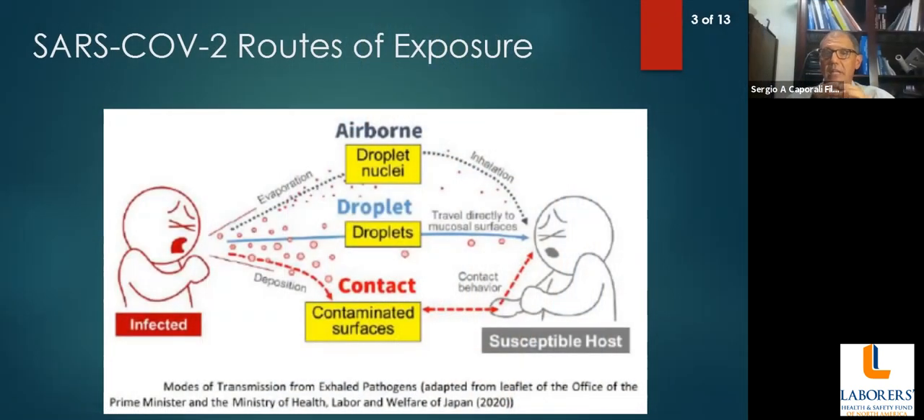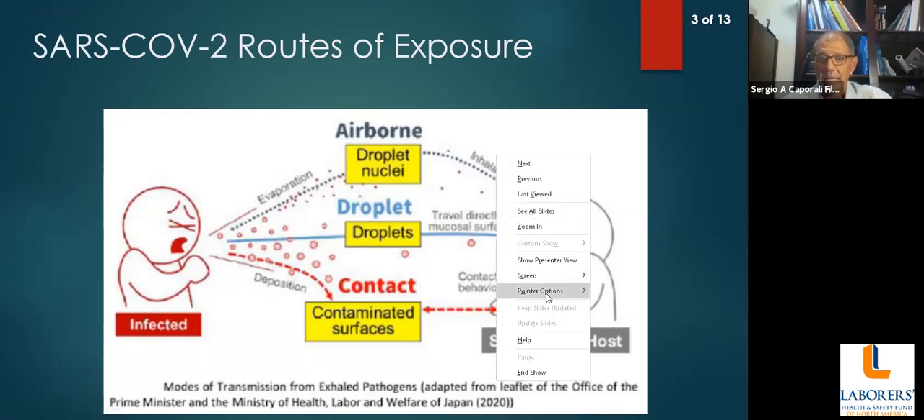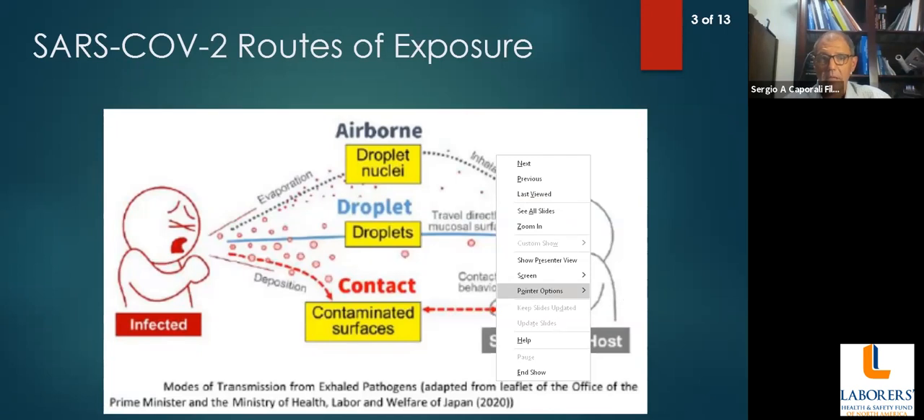Today we're going to be talking about respiratory protection and face coverings and what their role is in terms of protection against routes of exposure. It's very important for us to understand what are the currently accepted routes of exposure. We originally had the impression back in March that we had only droplet exposure and contact exposure.